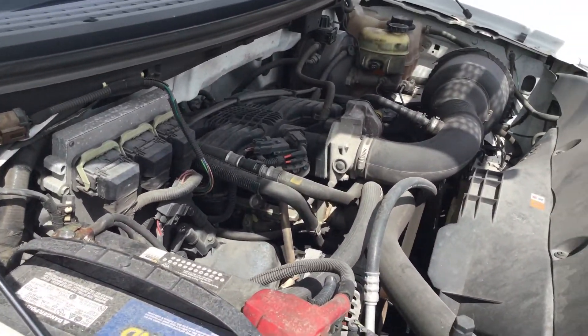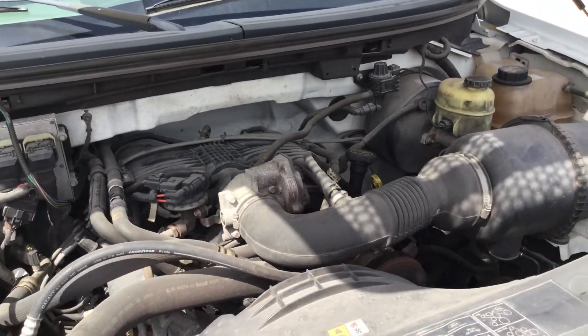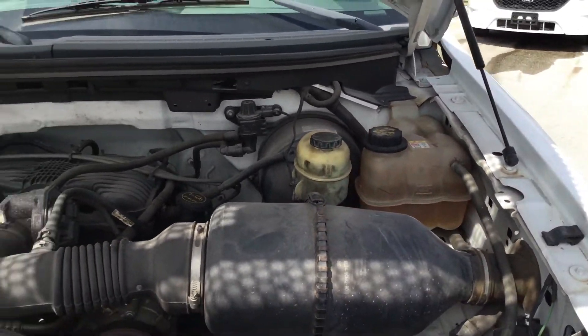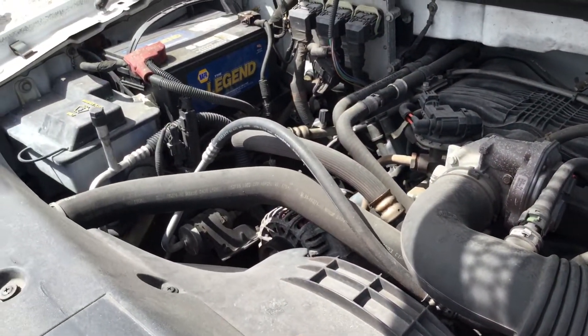The motor sounds good. It's been running for about 45 minutes, has not overheated. It idles smooth, revs up nice. The automatic transmission engages and the A.C. blows cold.